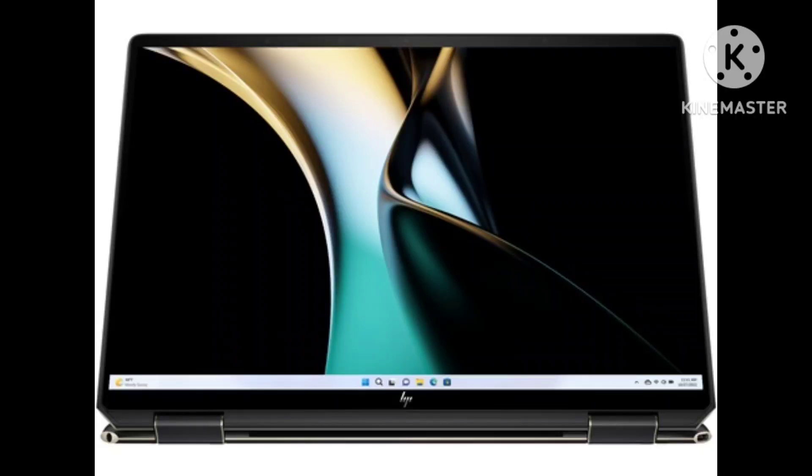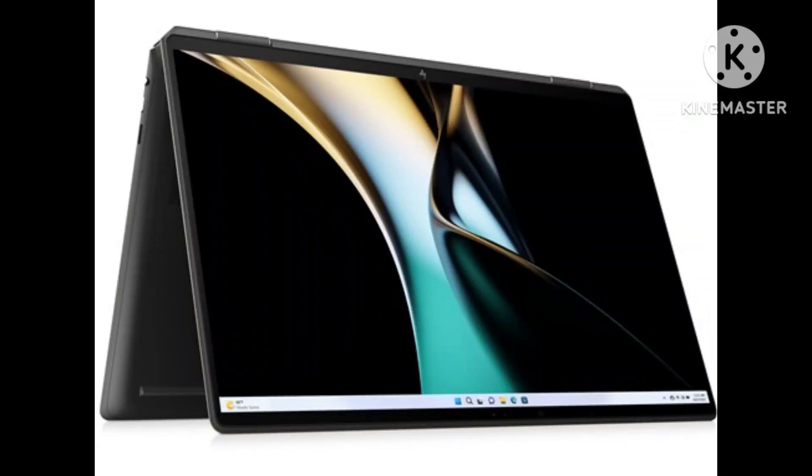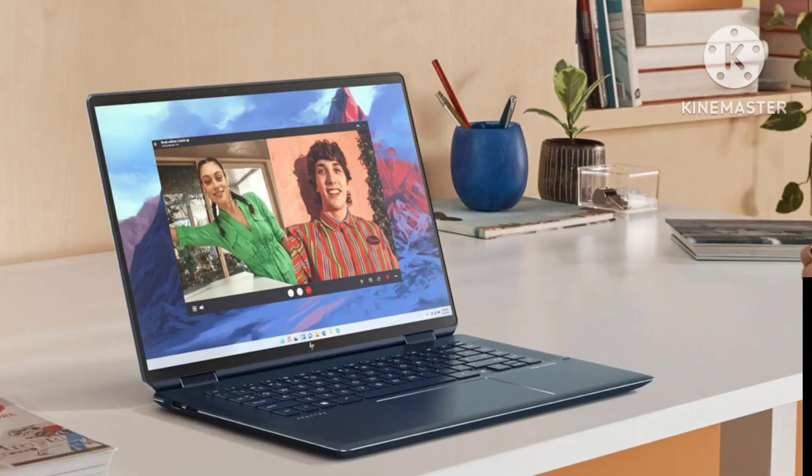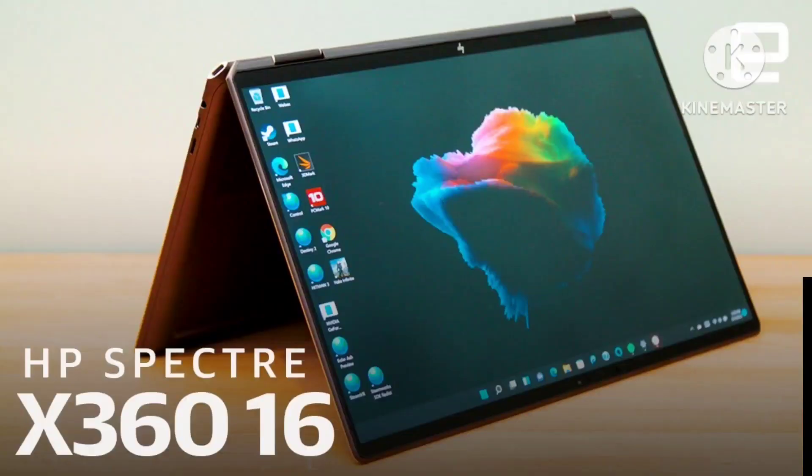The HP Spectre X360-16 we reviewed is priced at $2,129 on HP's listing page. This model comes with a 12th-gen Intel Core i7-1260P CPU, Intel Arc A370M graphics, 16GB of DDR4 RAM, 1TB SSD, and a 16-inch UHD+, 3840x2400 OLED touch display. It's a pricey configuration, but it comes packed with high-standard specs, and it also includes HP's rechargeable tilt-pen stylus. Currently, you can get $500 off, making it just $1,629.